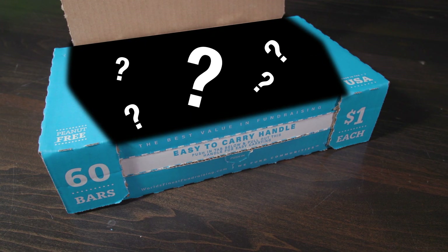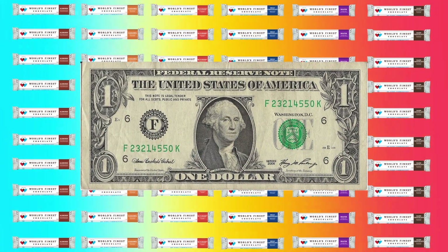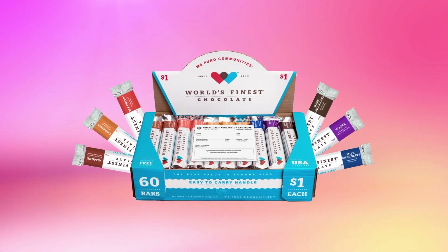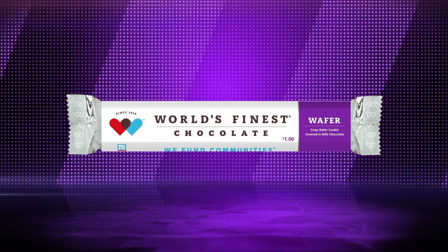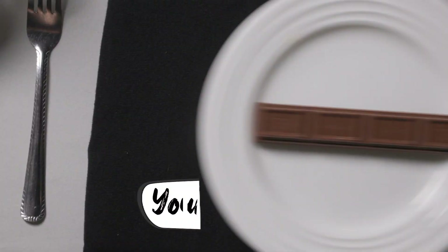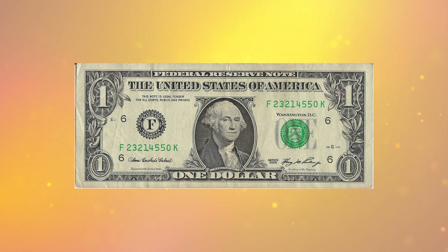What's inside our case? Each case has 60 bars of chocolate that sell for only $1 each. There are six different flavors of chocolate bars in each case: milk chocolate, dark chocolate, crisp, wafer, milk chocolate with almonds, and caramel. And it is super easy to sell — not only because it tastes great and people love it, but at only $1, it's a great deal.